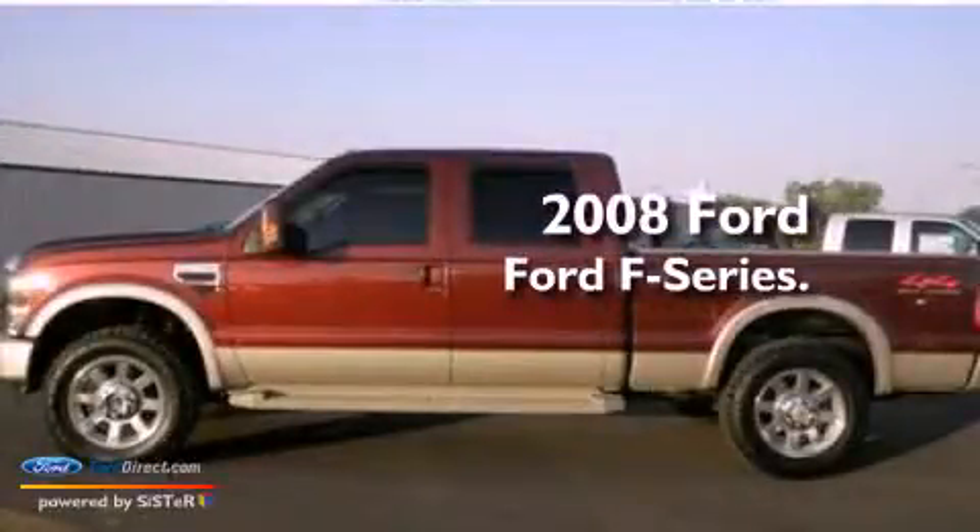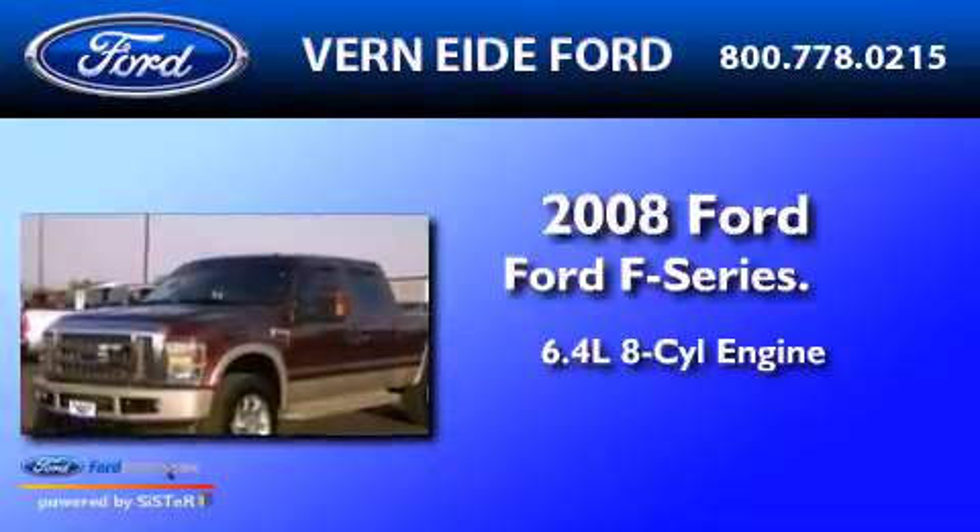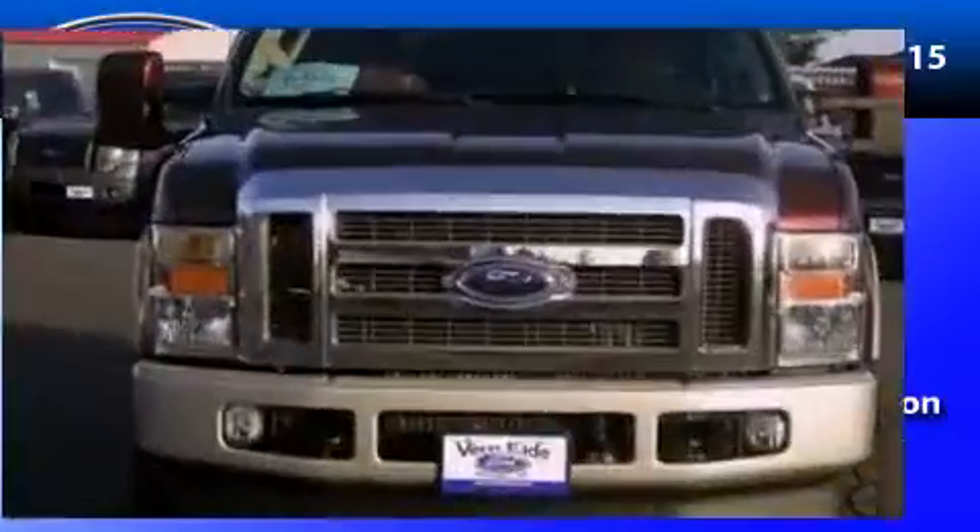This is a 2008 Ford F-Series. It features a 6.4-liter eight-cylinder engine, an automatic transmission, and four-wheel drive.